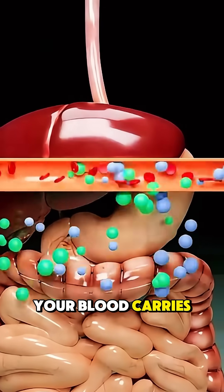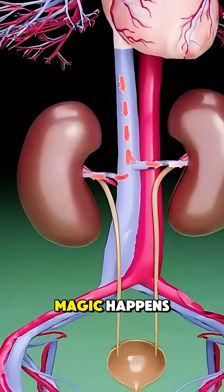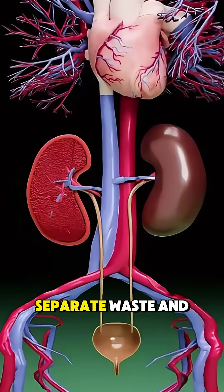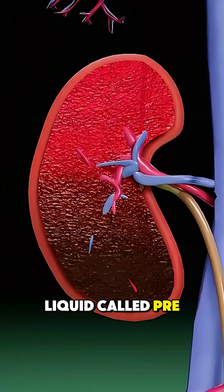From there, your blood carries that water to your kidneys. And that's where the real filtration magic happens. Inside each kidney are millions of microscopic filters called nephrons. These tiny units separate waste and excess water from the blood to form a liquid called pre-urine.